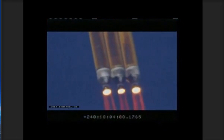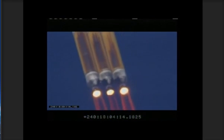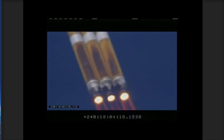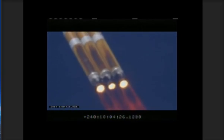Passing one minute. Chamber pressure is holding as we expect. One minute, fifteen seconds into the flight. Passing one minute, twenty seconds. Max Q — maximum dynamic pressure on the vehicle. Now one minute, twenty-five seconds.